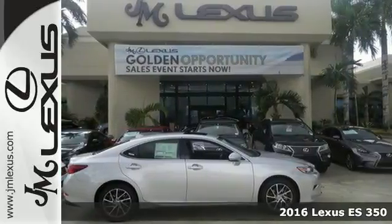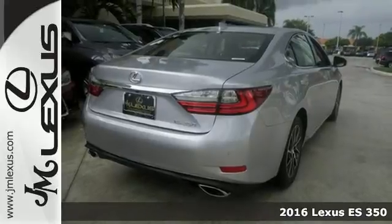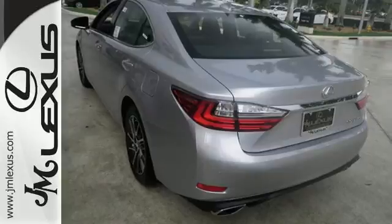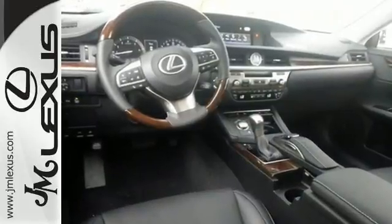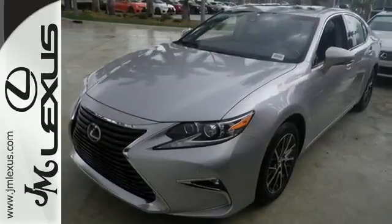It's a 2016 Lexus ES350. This luxury sedan is as much fun to drive as it is roomy and comfortable. The 3.5 liter V6 engine is paired with a 6-speed sequential shift automatic electronically controlled transmission with intelligence, producing 268 horsepower.